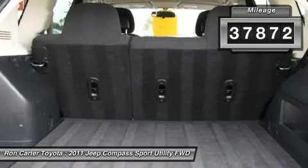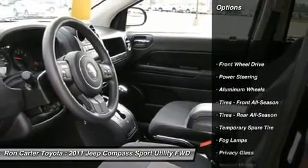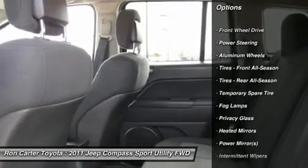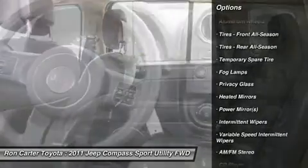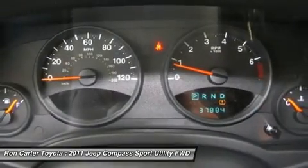Here are some of this vehicle's great options: stability control, anti-lock braking system, traction control, air conditioning, adjustable steering wheel, power steering, cruise control, keyless entry, aluminum wheels, and floor mats.